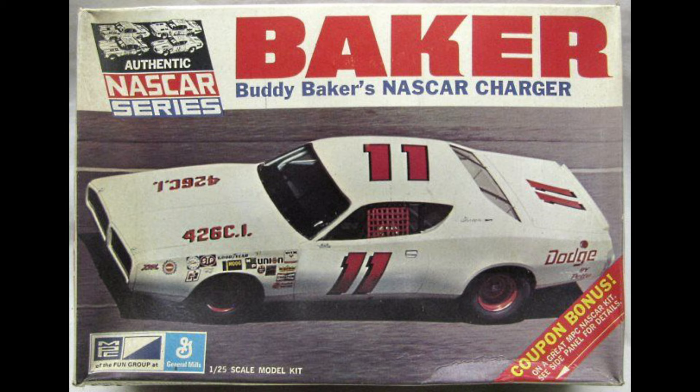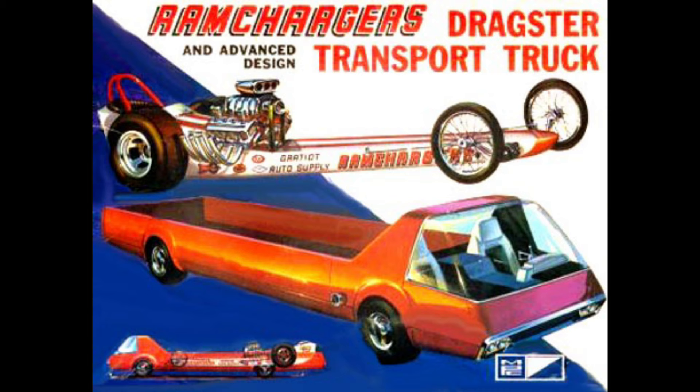This MPC right here with the Ram Chargers Dragster and the long truck hauler — that one was just one of those things because to me at that time it was just so cool. I had to have that just because it was unique. A lot of these things, the box art — when you've got a two-in-one, three-in-one — you can get inspired by just the box art.